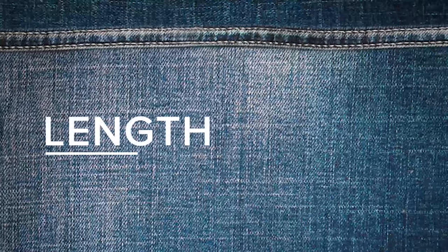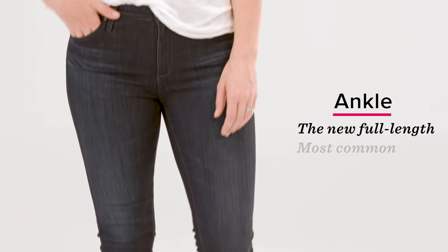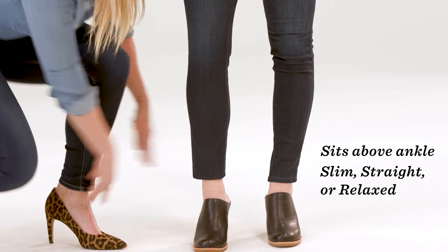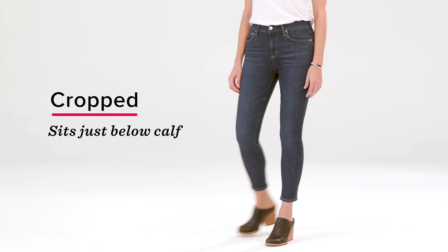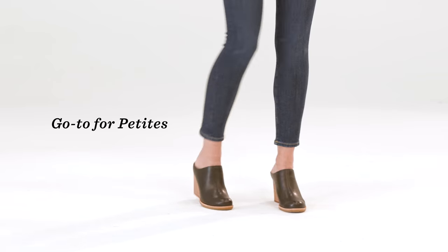Let's talk about length that we carry here at Evereve. First up we've got ankle — this is the new full length and the most common length here at Evereve. It sits above the ankle and can be slim, straight, or relaxed. A total closet staple, this length can be worn by any height. Next up, crop length — this sits just below the calf and can be slim or straight. It's a go-to length for all petites.